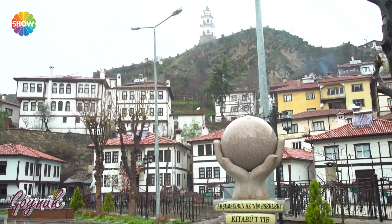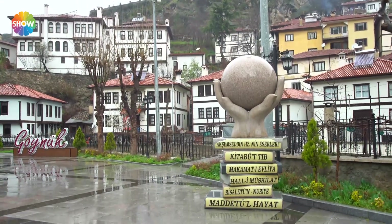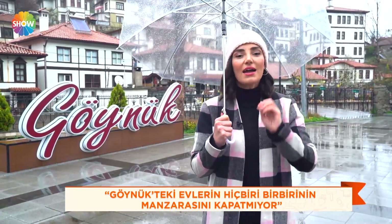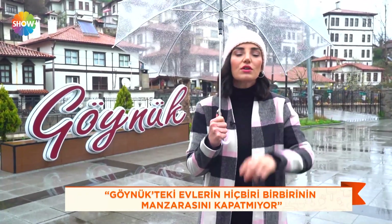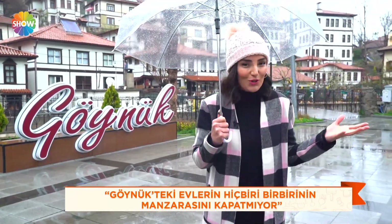Arkamda görmüş olduğunuz evler o dönemin mimarisine uygun yapılmış. Evlerin en önemli özelliği hiçbiri birbirinin manzarasını ve güneşini kesmiyor. Dolayısıyla her ev burada güneş görüyor. Zaten yeni yapılanmaya da izin yok, müsaade yok ki, bu bizi çok mutlu etti.